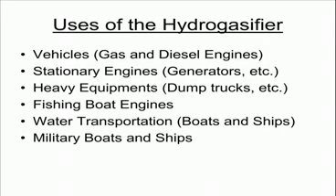There are many uses of the Hydrogasifier: number one, vehicles such as gas and diesel engines; number two, stationary engines such as generators; number three, heavy equipment such as dump trucks; number four, fishing boat engines; number five, water transportation such as boats and ships; and number six, military boats and ships.